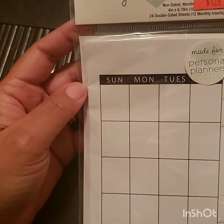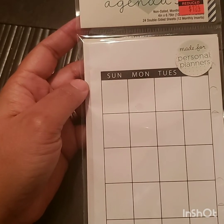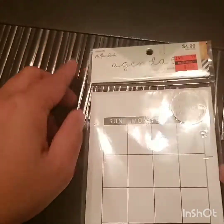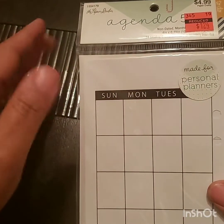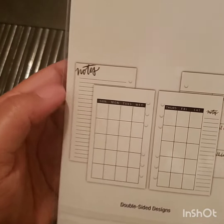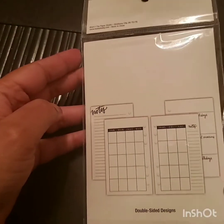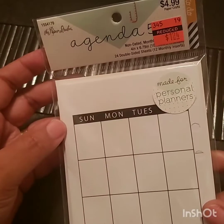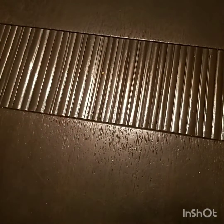I went to two Hobby Lobbies today. The next thing I picked up is the 'Made for Personal Planners' non-dated monthly refill by Agenda 52. I think it's going to fit my pink planner or my holographic personal planner. This was on clearance for $1.24, and it has notes pages, date-it sections, birthdays, and holidays. For $1.24 to have extras and refills, you might as well pick it up.